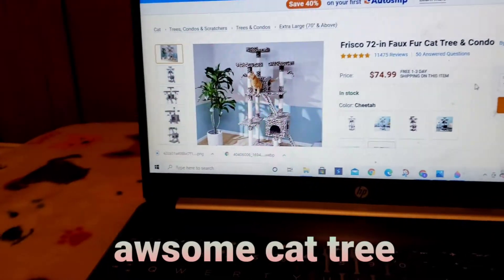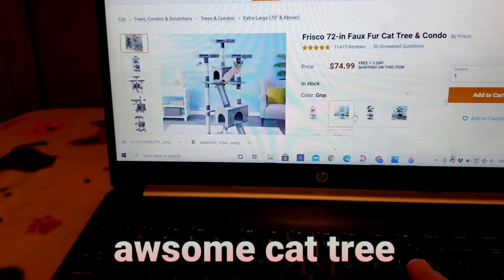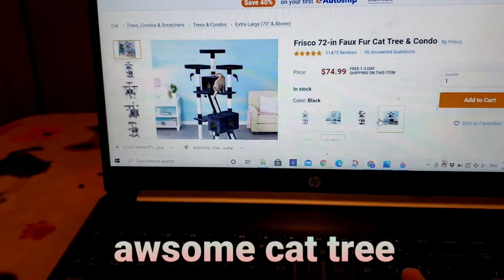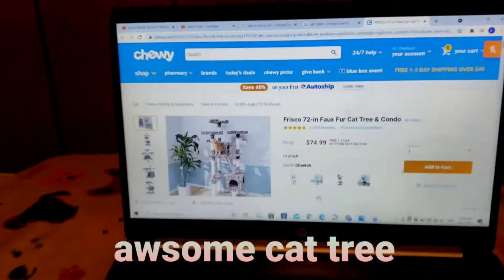We got it from Soft Chewy. There are a lot of colors available: cream, gray, brown, cheetah, and black. We got the cheetah print because it's the best.